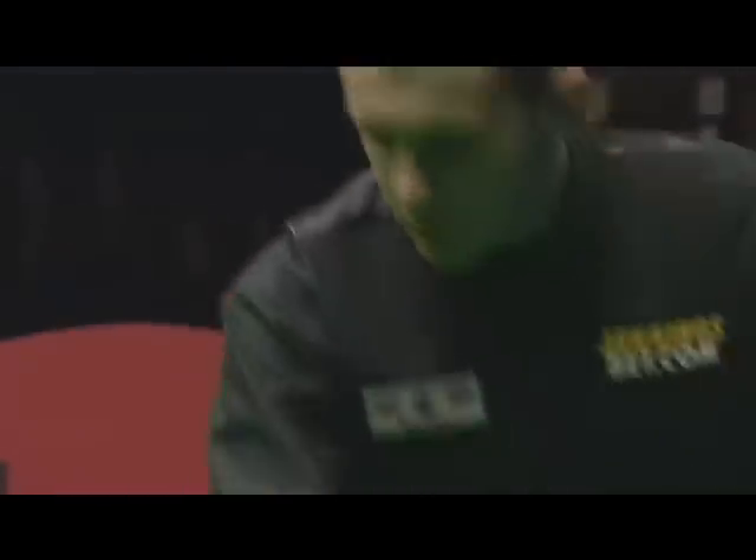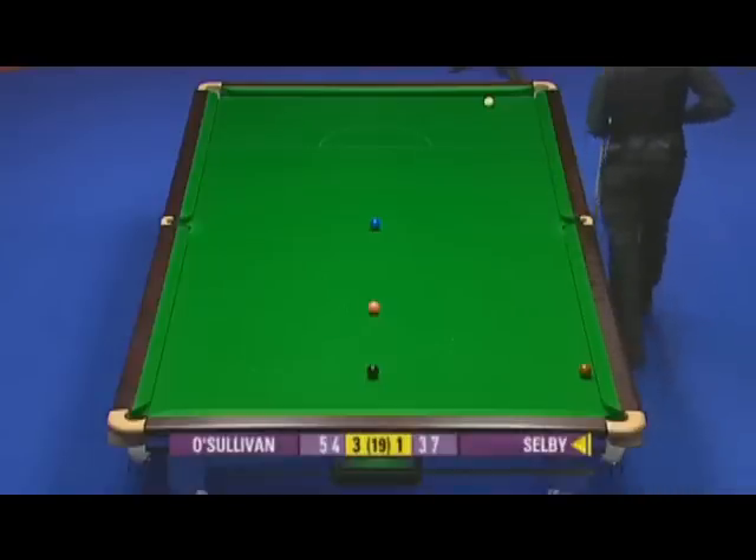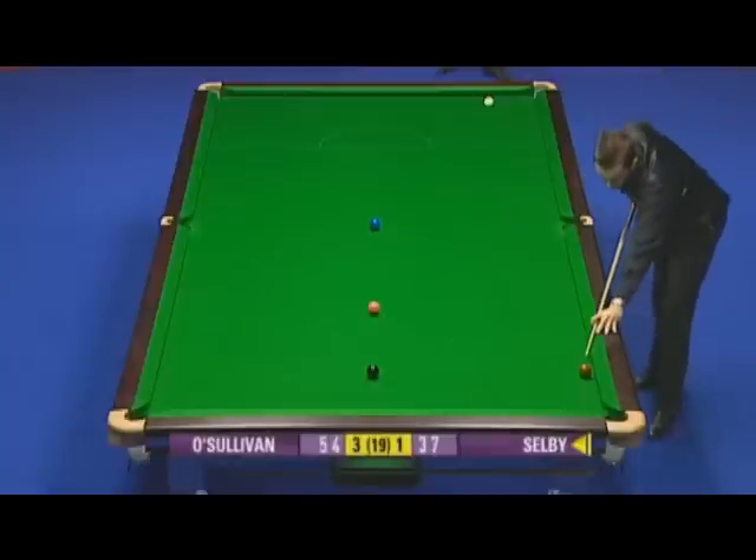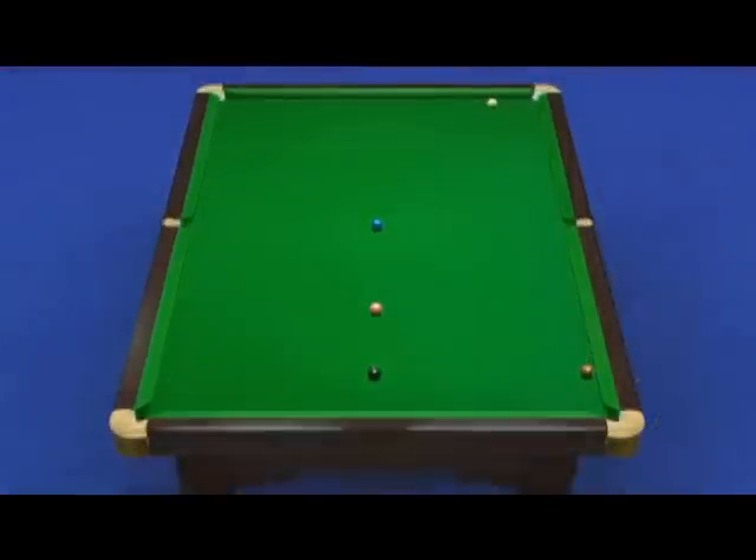Wouldn't want to be playing the pot on the brown, but sometimes, if the safety is no easier, why not go for it? If he decides to play off the top cushion with left-hand side trying to get it safe, he's gonna be very lucky not to do a pot on the brown.